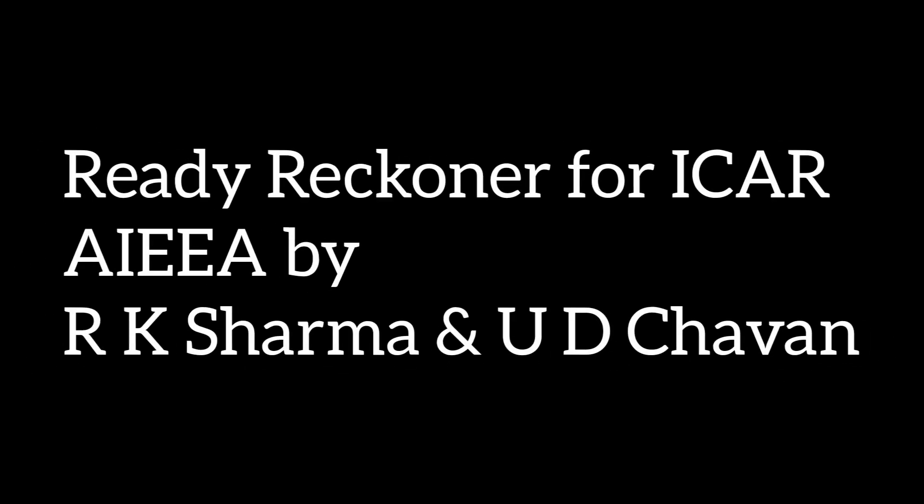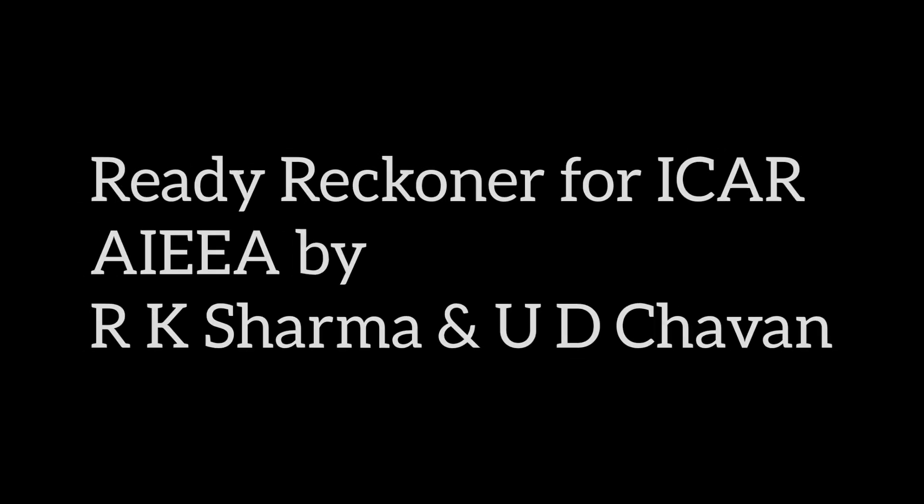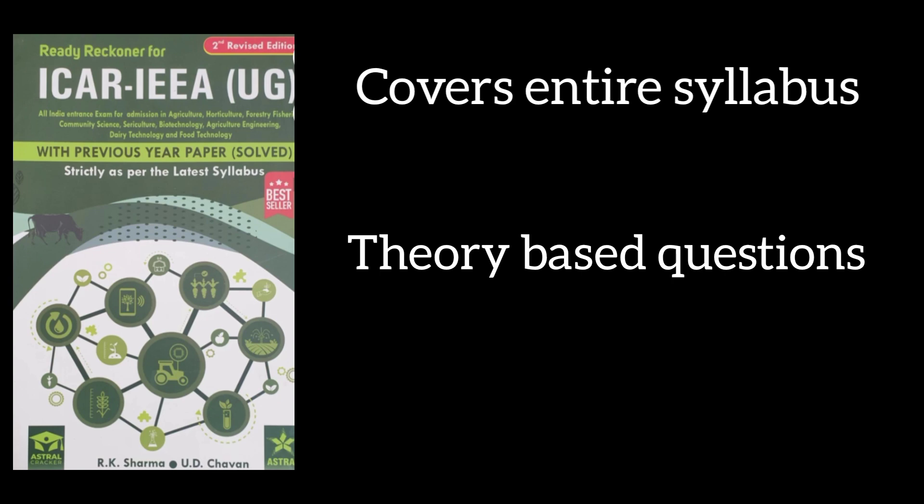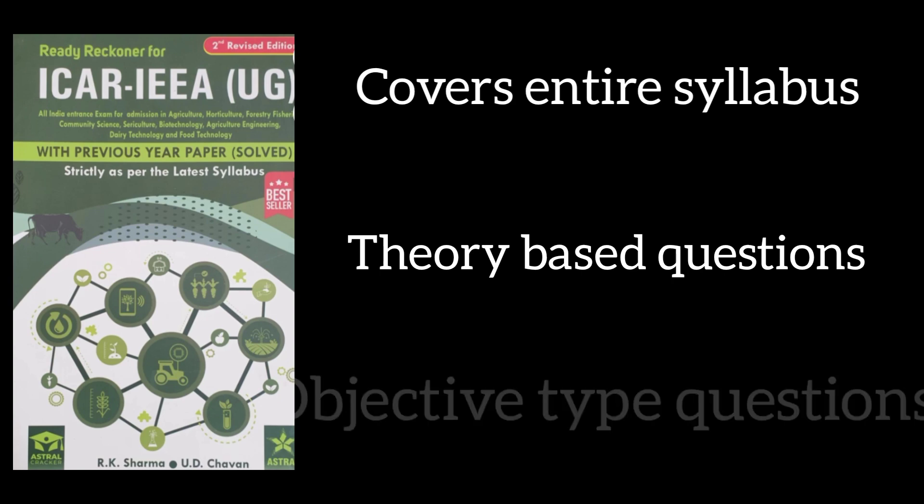The fourth important book, which is highly recommended, is Ready Reckoner for ICAR AIEEA by R.K. Sharma and U.D. Javan. These books cover the entire syllabus, made according to the latest pattern, and also consist of theory sections as well as objective type questions.